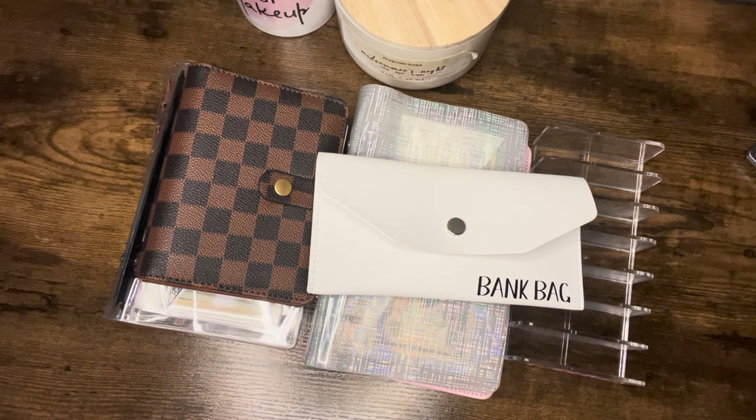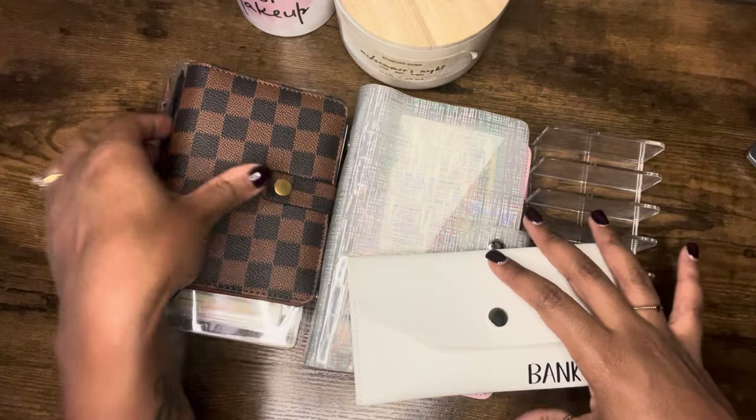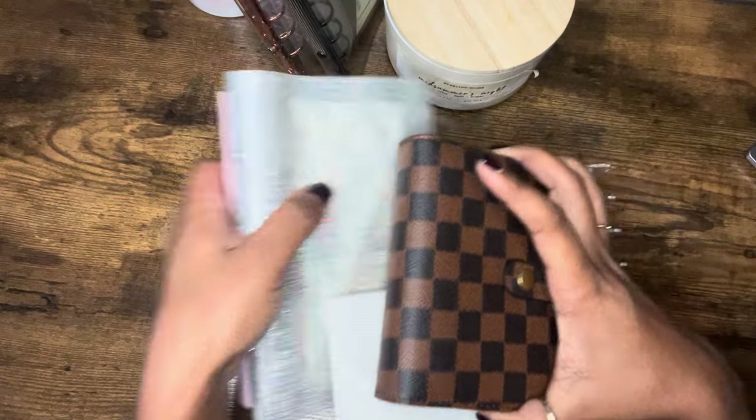So like I said, we will be cash stuffing our paycheck. It will be a total of $485 or so. Let's get to the stuffing. First, let's move all of these things out of the way. We're going to start off with our cash binder.